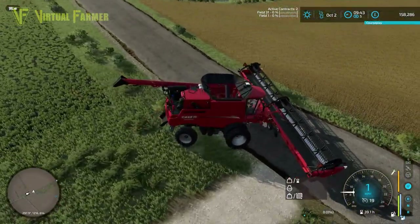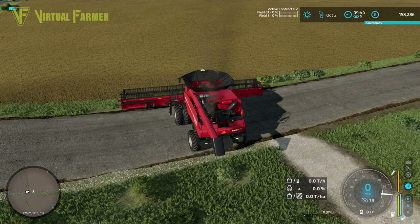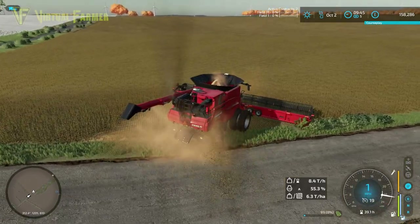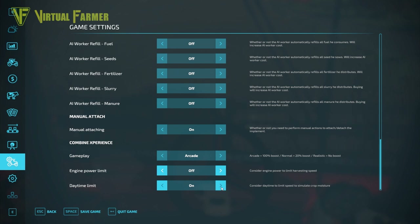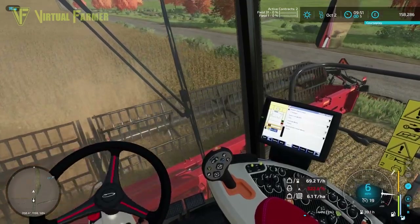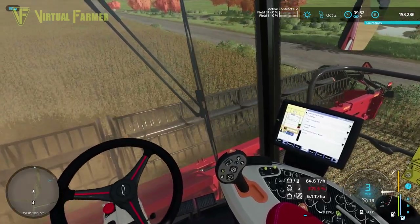The combine is already folded out, so we just need to fold up the header. Let's start the combine threshing and in we go. This should handle this crop fairly well — I'll be disappointed if one mile an hour is all we get. I need to turn the daytime limit off as that's what's causing the slow speed. It's ten in the morning so that shouldn't be an issue.